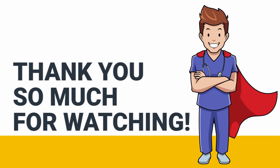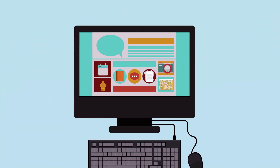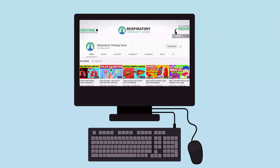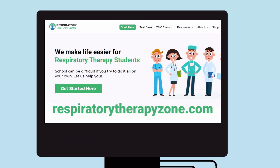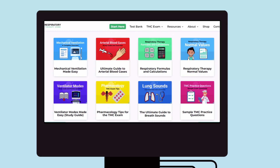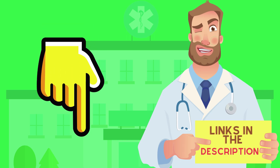Thank you so much for watching. If you want to dive deeper and learn more about this topic, be sure to check out some of the other videos on our channel. You can also go to respiratorytherapyzone.com where we have a ton of free study guides, practice questions, and other resources that I think you will enjoy. I'll drop links to everything you need right below this video in the description.